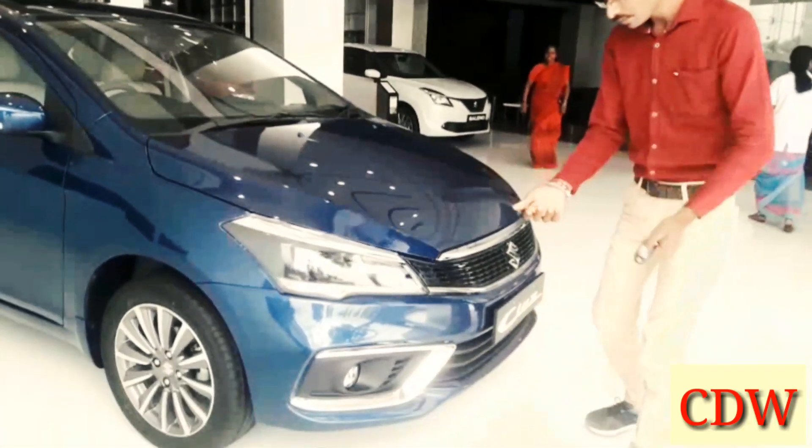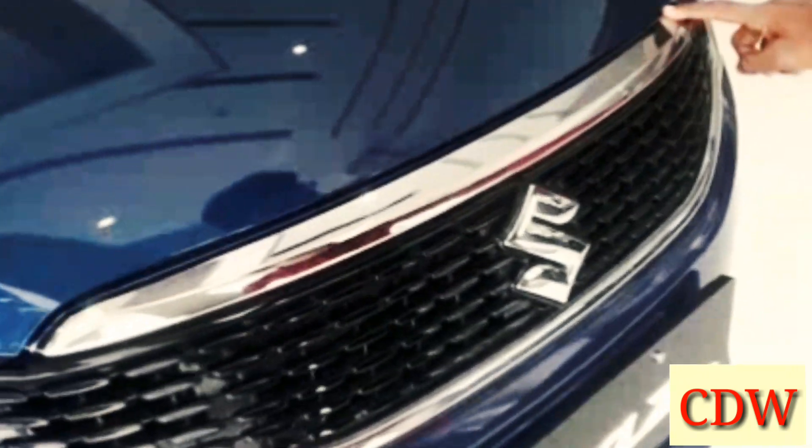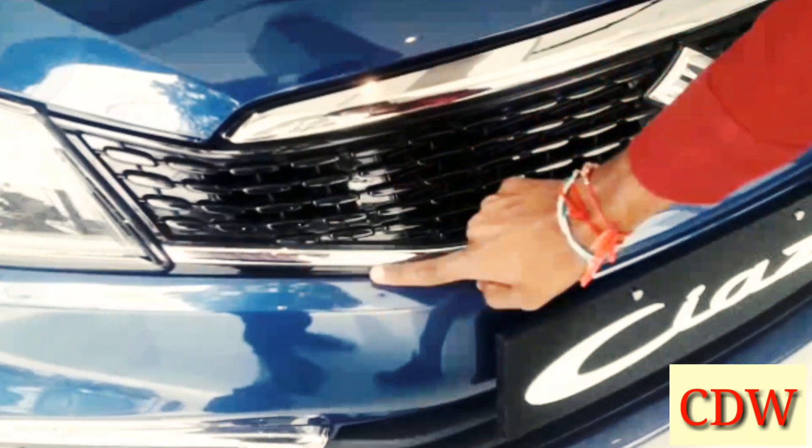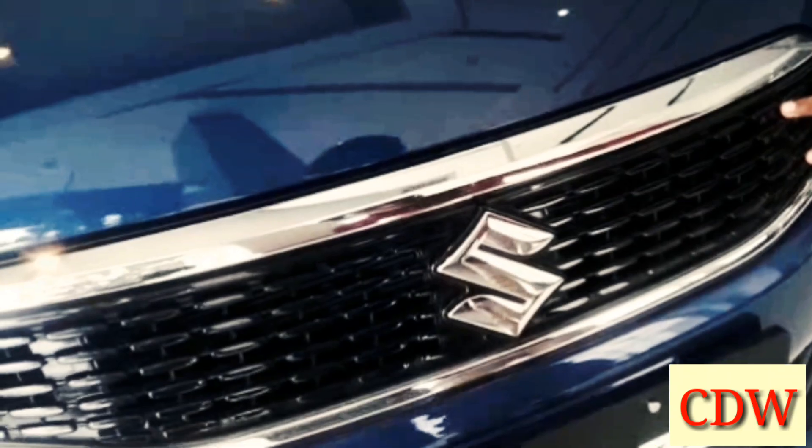Now, we are going to see a chrome-highlighted black color grille. This is a new update in the new Ciaz facelift version. This new grille gives a premium look to the new Ciaz.